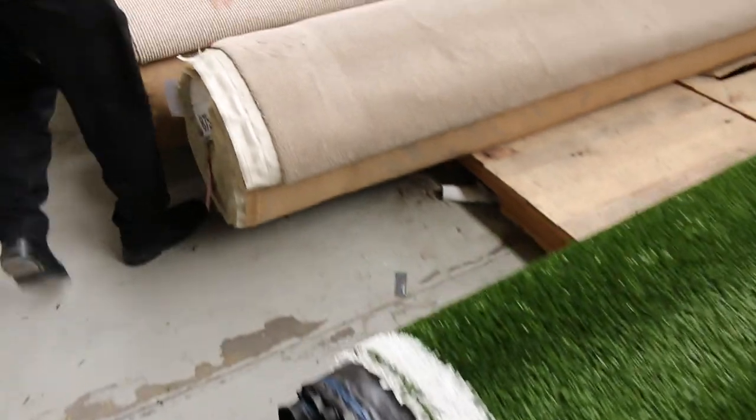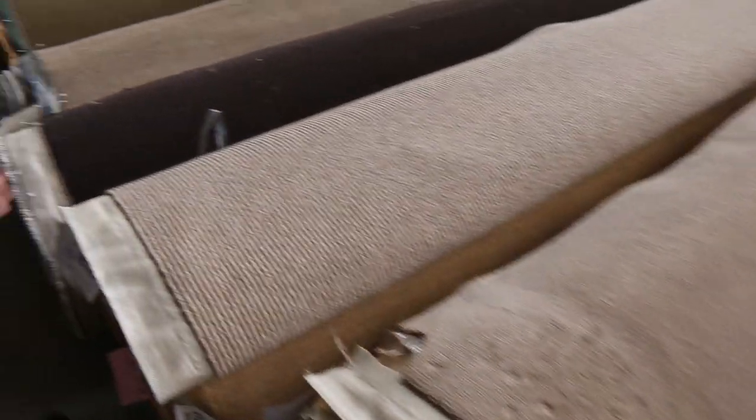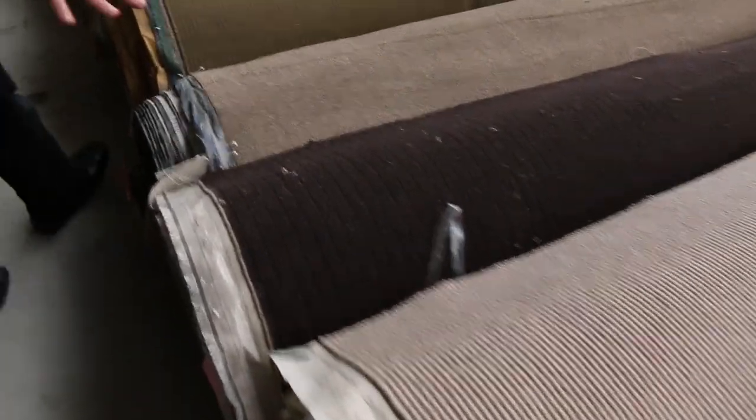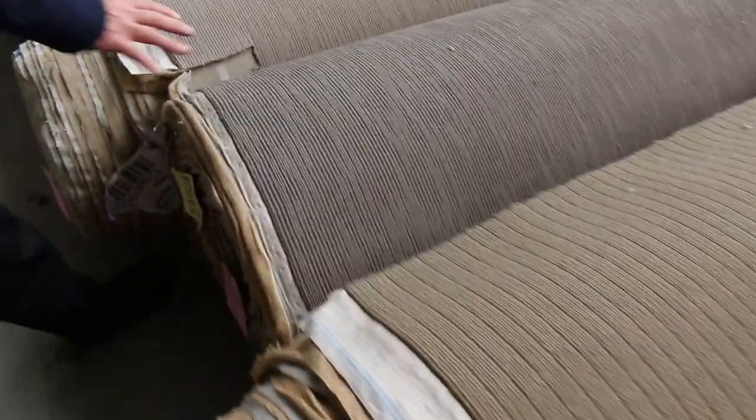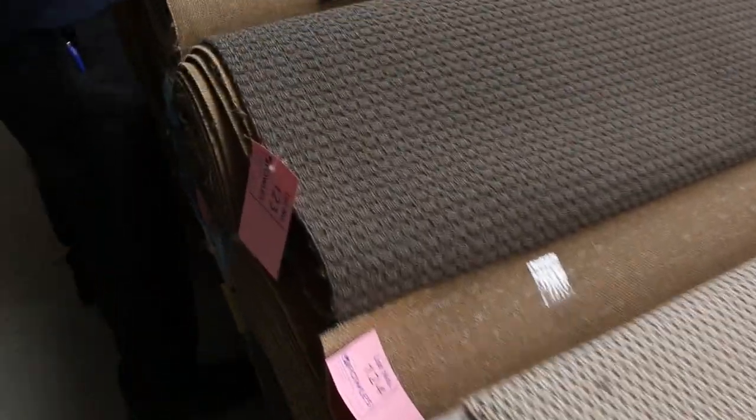Back into the rolls of carpets now — plenty of wool plush piles here. Lot number 112 is a nice plush; we've got light and dark colours. Most of these rolls here will sell for between $30 and $40 a metre. And then into the synthetics also — these nice textured loop piles generally start from around $30 a metre and we generally sell for around $30 to $35.